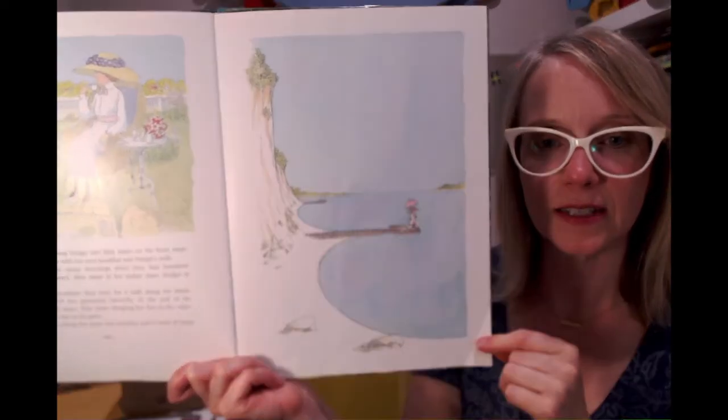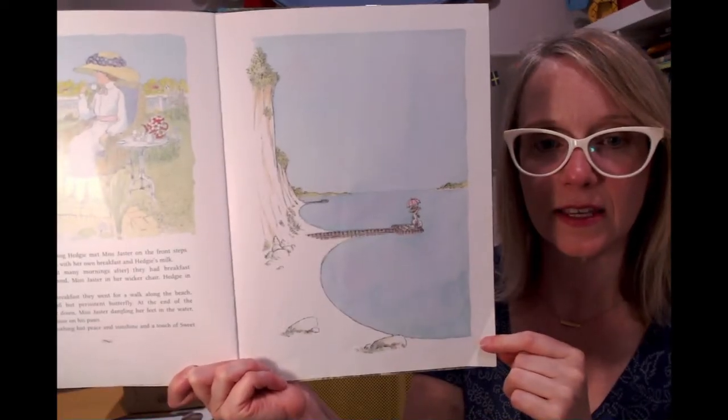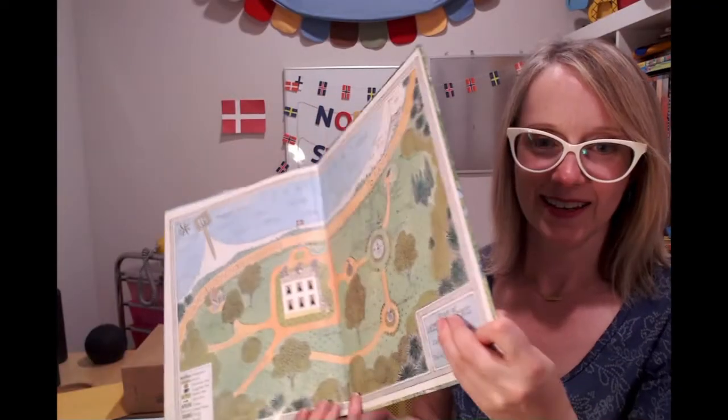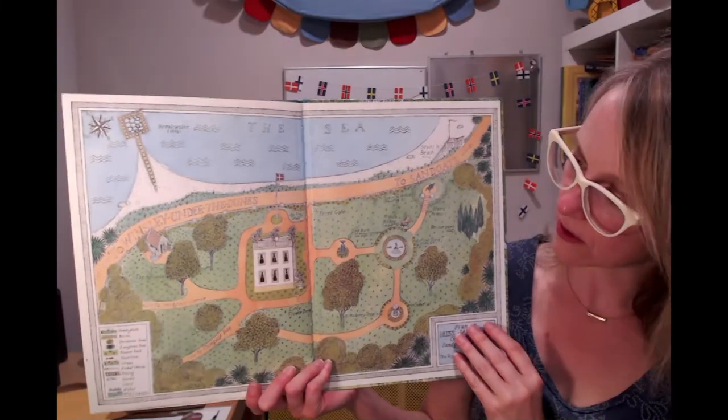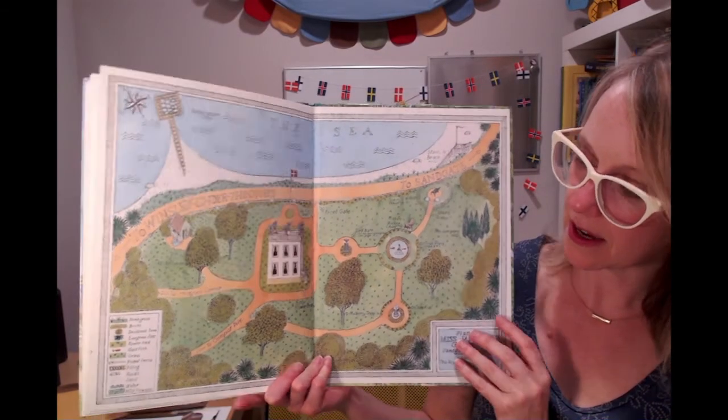And that is the end! And there's the map of Miss Jaster's garden and the seaside.